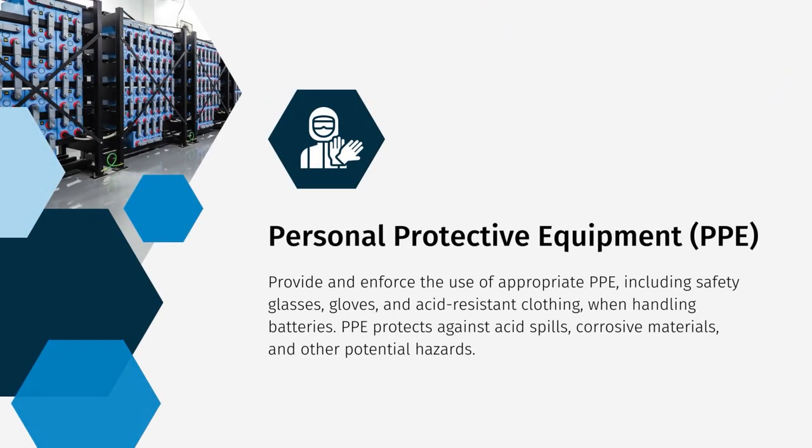When handling batteries, it's vital to provide and enforce the use of proper personal protective equipment. This includes safety glasses, gloves, and acid-resistant clothing. PPE protects against acid spills, corrosive materials, and other potential hazards.